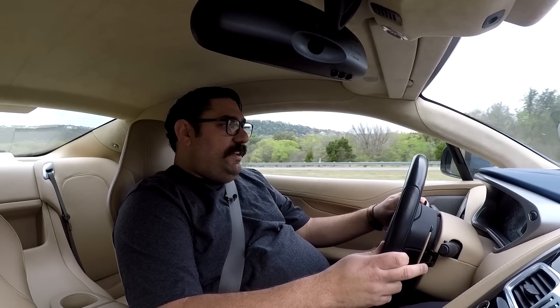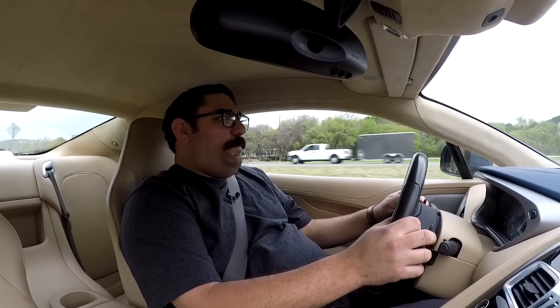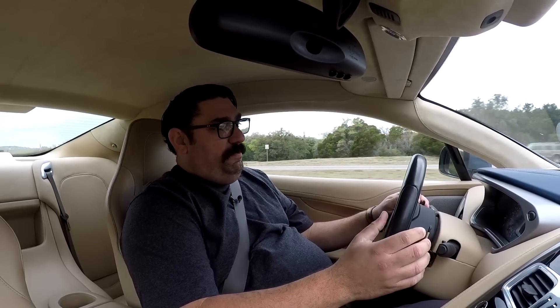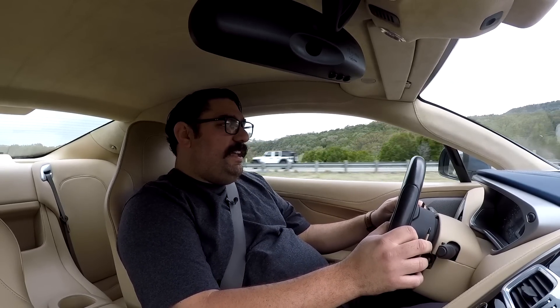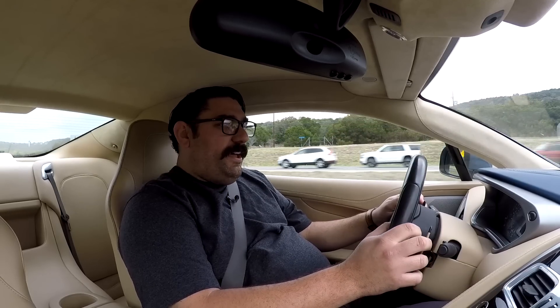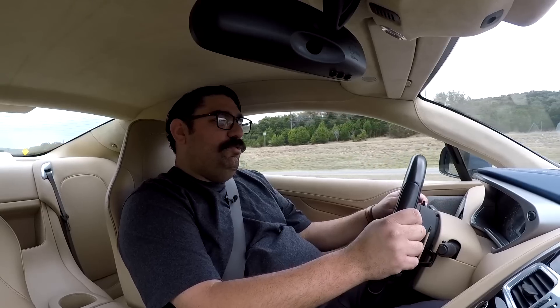The haptic feedback on the capacitive touch buttons sounds terrible — they should have done a better job with that. I do like the solid feedback when you pull the paddle shifter though — that's not a problem. Unfortunately, because of where the seat controls are in the center console, I accidentally adjusted my seat while driving, so that's a negative for the car.